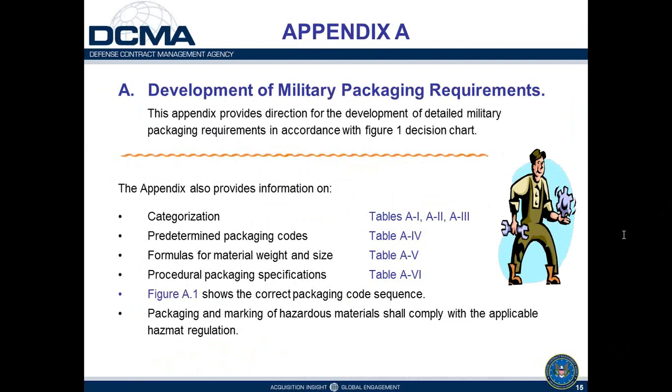Appendix A is what buying activities typically use to identify, categorize, and develop their military packaging requirements. It includes a variety of tables that you work through in the categorization process. There are also predetermined packaging codes — if you get through tables A1, A2, and A3 without any Z codes, your item is a common type: under 10 pounds, rugged, non-fragile, perhaps common hardware. That categorization process leads to predetermined packaging codes, so the buying activities don't even have to select the preservation method — it's all spelled out in table A Roman numeral IV.